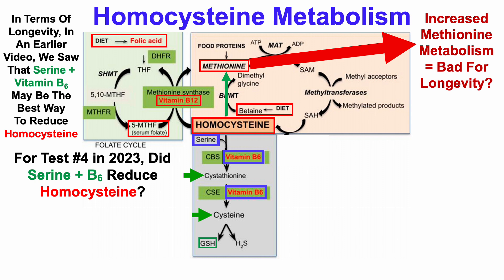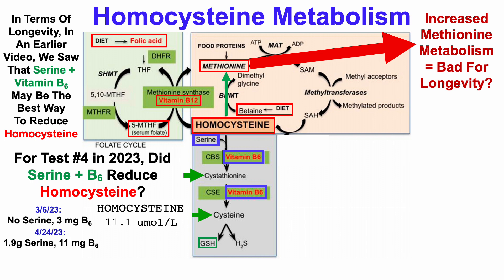So for my fourth blood test in 2023, did serine plus B6 reduce homocysteine? To recap that journey: for the second test, I didn't supplement with any serine, and my normal dietary intake of vitamin B6 — 3 milligrams per day — resulted in a homocysteine of 11.1 micromolar. Then for the April test, I started supplementing with serine at about 2 grams per day and increased my B6 intake through supplementation from 8 milligrams to 11 milligrams per day, and homocysteine went in the right direction for that test.